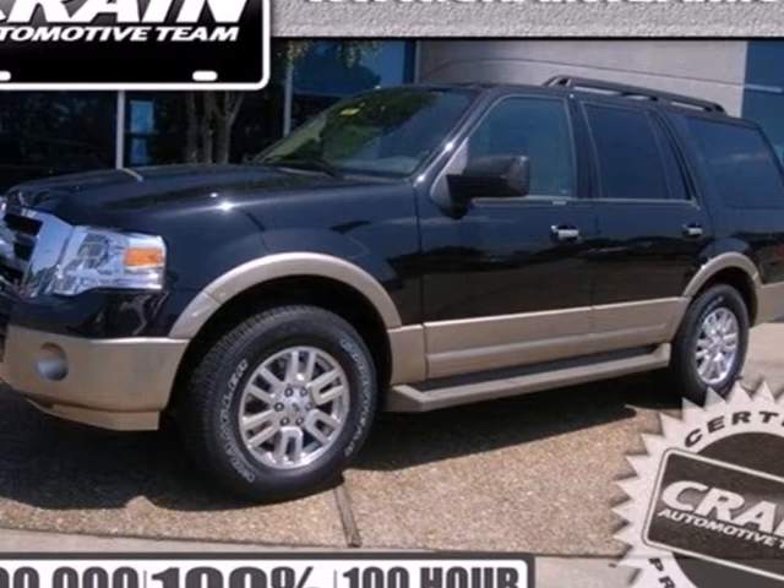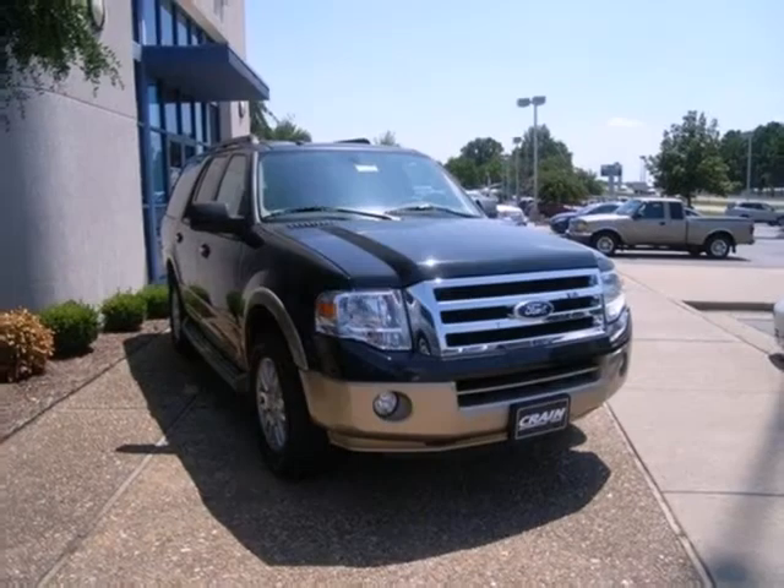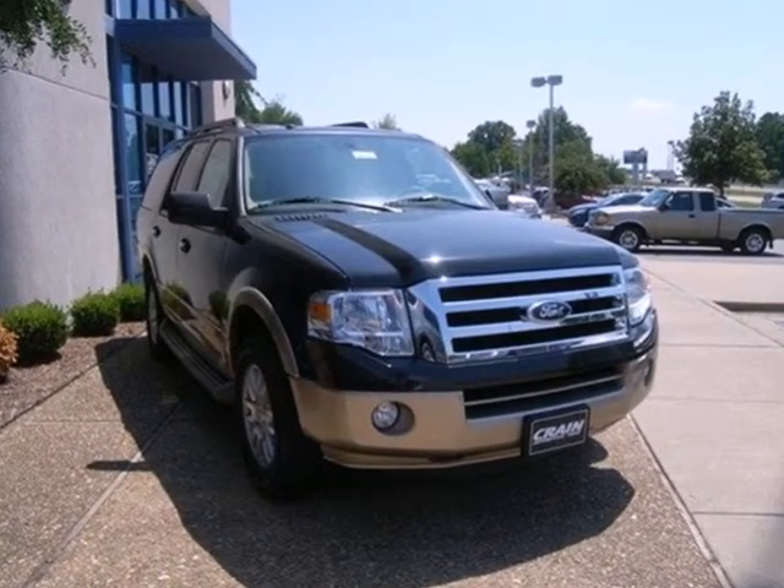It's a 2012 Ford Expedition. Rugged and refined, this SUV has all the safety and convenience you'd expect.